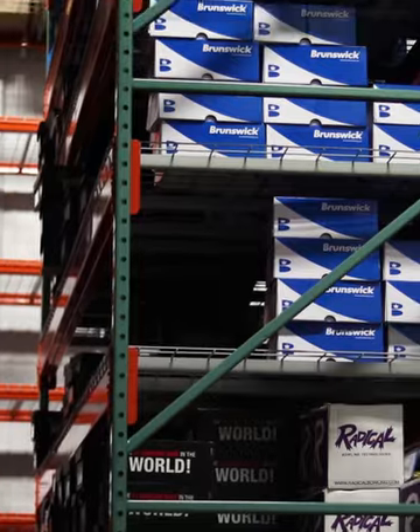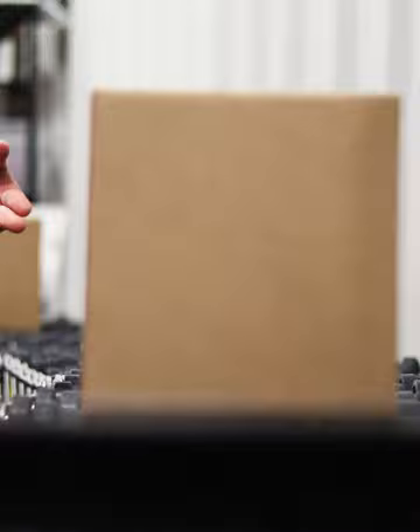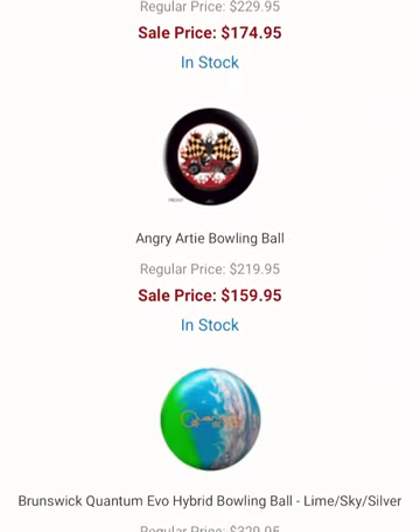Most people think that we're just a bowling dropshipper, but that doesn't even scratch the surface. Apart from one to three day shipping guaranteed, a giant multi-million dollar inventory, some of the best pricing on the internet, and an incredibly fast and easy buying process.